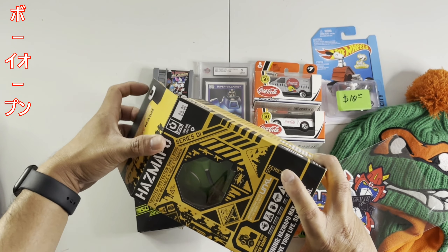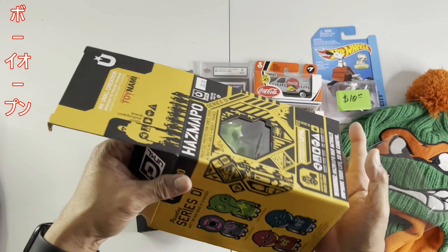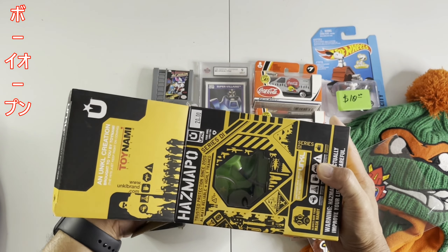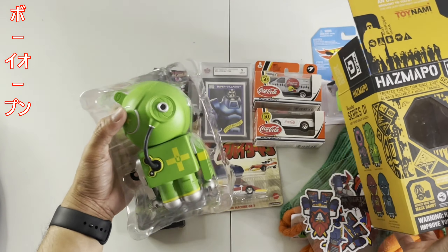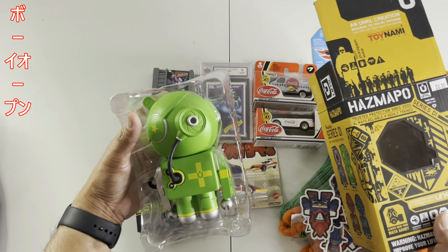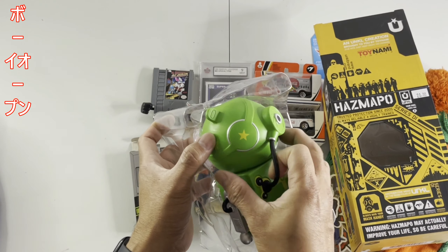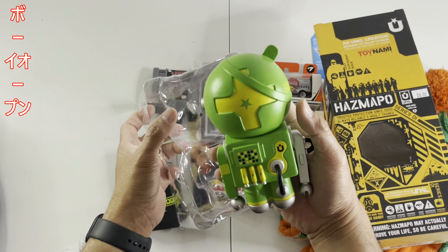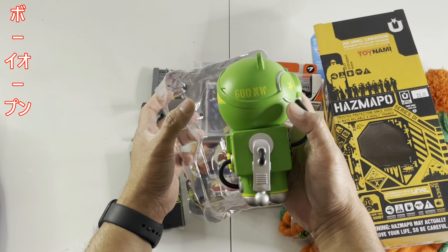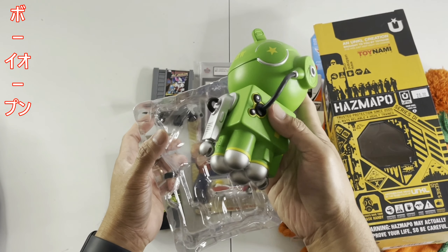I tried to negotiate the price on this one but I think it was more than that when I paid for it. I hope I got a good deal on this one. There you go — it's pretty cool. So if you're into art toys you can appreciate this, but if not I guess it's gonna be hard. But it's pretty cool man — awesome toys. You can see the design.